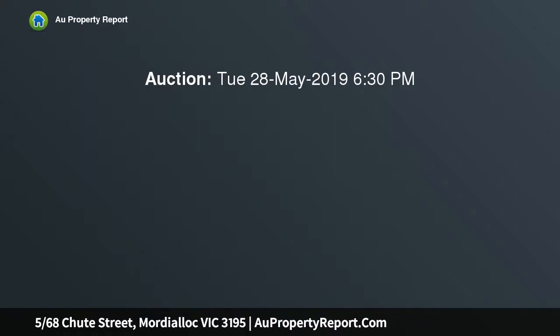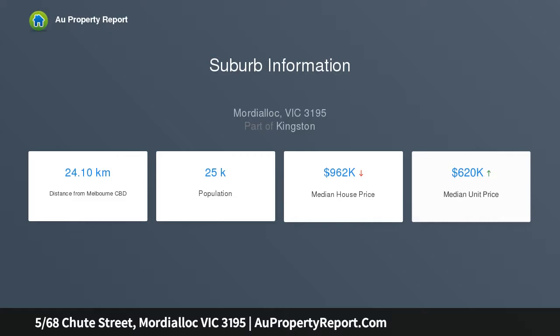Featuring outstanding modern updates, plenty of internal space for everyday living, and a position at the very rear of a block of only five properties, this brilliant two-bedroom single-level unit is the ultimate opportunity for first home buyers.